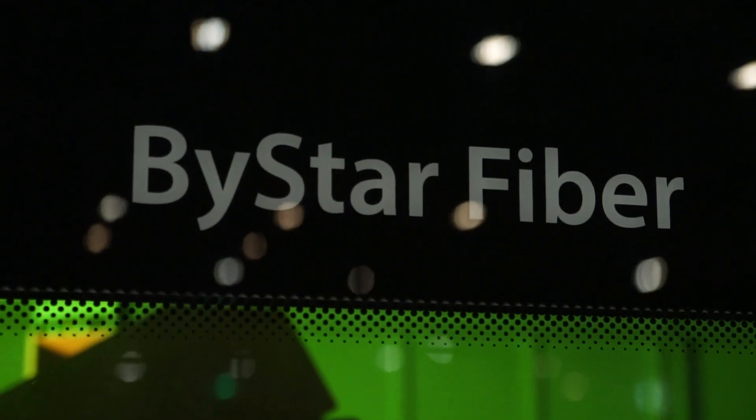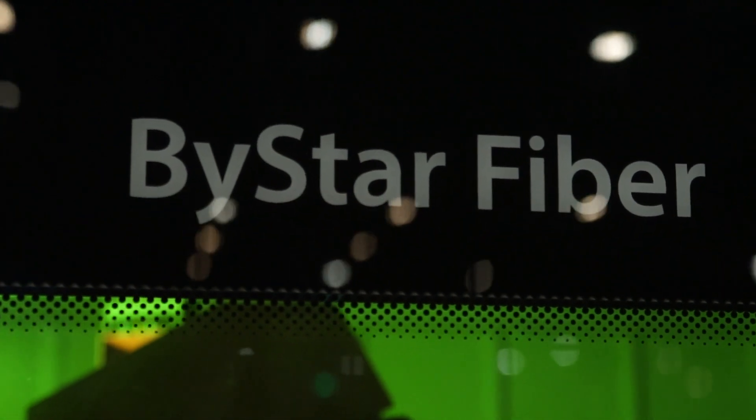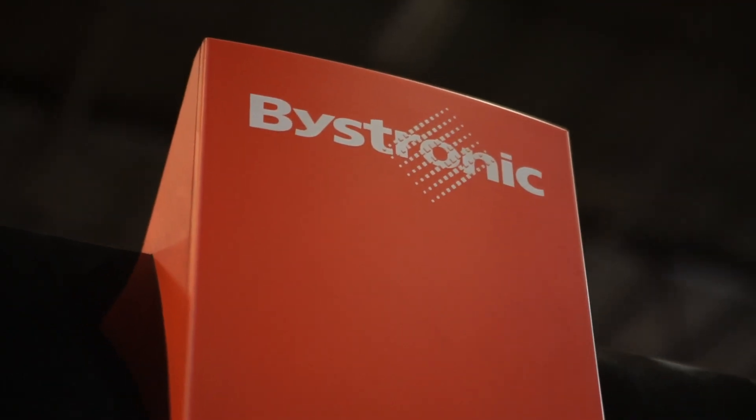Our newest addition is a Bystronic fiber Bystronic 8,000-watt laser. One of the biggest benefits is better quality product, and we can hold tighter tolerances with this machine. We can hold plus or minus five thousandths on pretty much any feature, on thicknesses all the way up to a quarter-inch, five-sixteenths range.